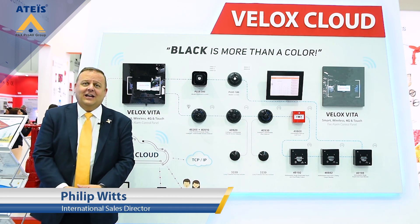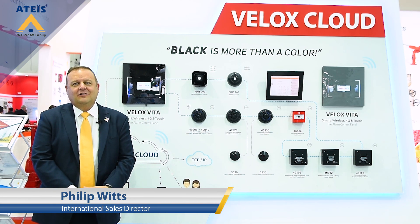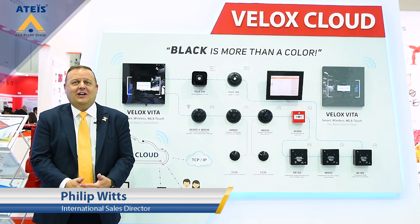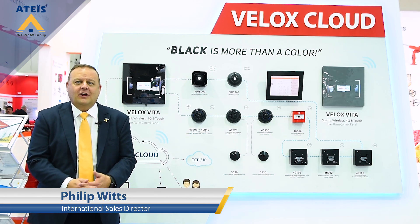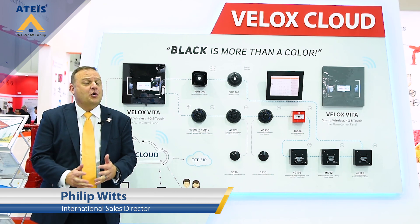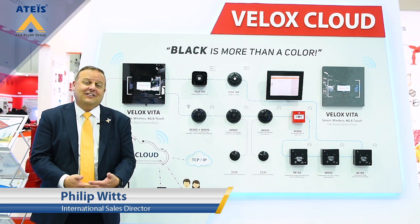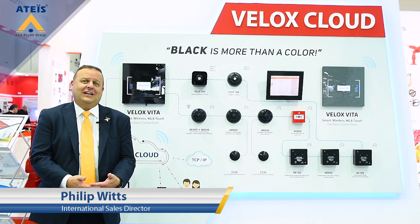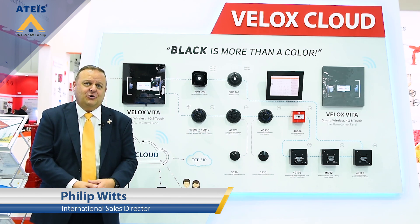The panel you see behind me is our new Velox Vita One Loop Touchscreen Control Panel. We're very excited to share this with you — it's a new innovation. It connects directly to our Velox Cloud Monitoring Solution with no additional modules or interfaces. It has a slot for a built-in SIM card and TCP/IP connectivity. We'd love to show you the advantages that this can give to you.